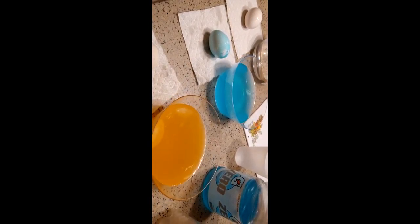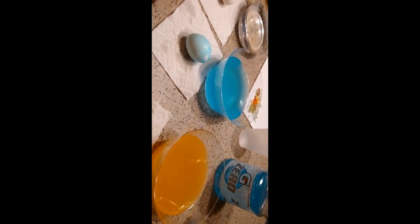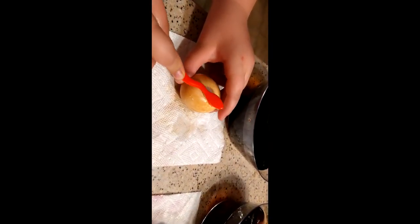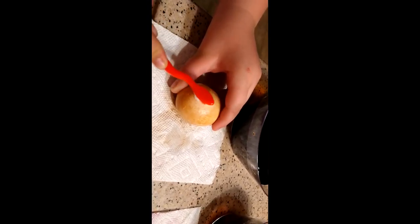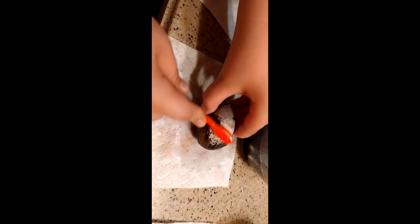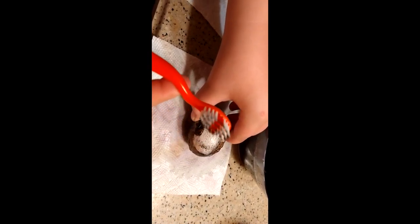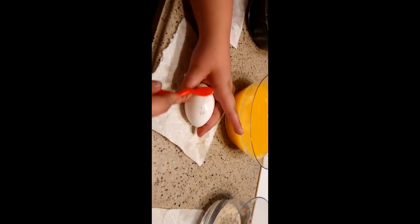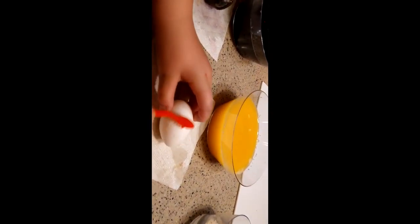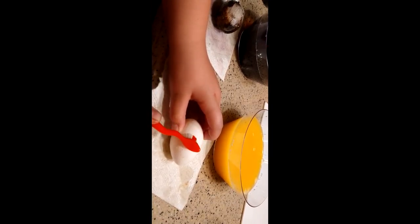Go grab that toothbrush we had from the other science experiment — I think it's up there behind Daddy's coffee pot — and see what happens if you scrub it with a toothbrush. Does that do a whole lot? Not really. Nope. Let's see about this one. This one's going to be disgusting. Look at that — that's so nasty. It came off a little bit, but look at how nasty it still is.